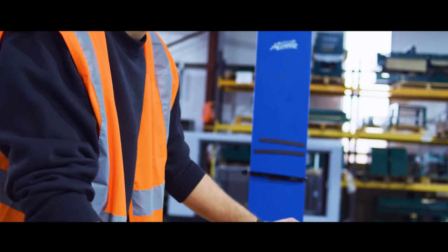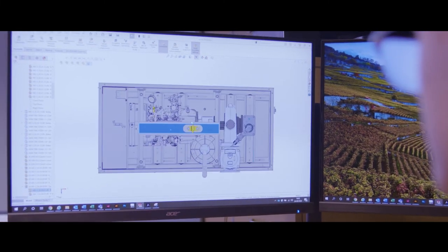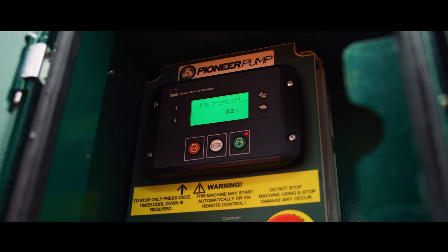We also have applications expertise which has allowed us at short notice to supply electric 8x pump sets, high flow diesel sets and mobile pump sets to all kinds of industries.